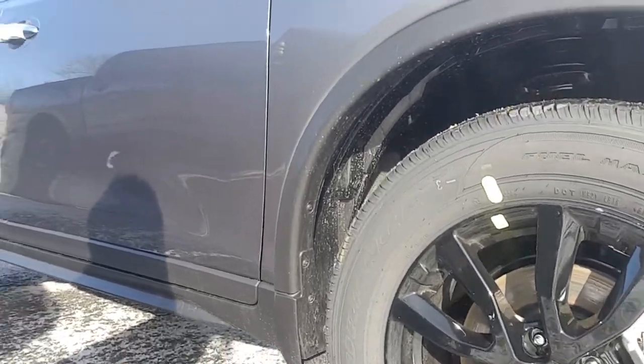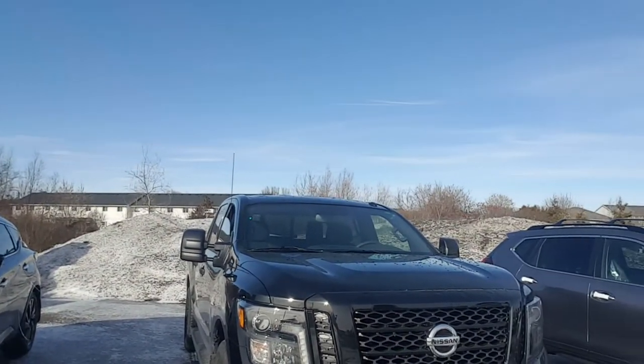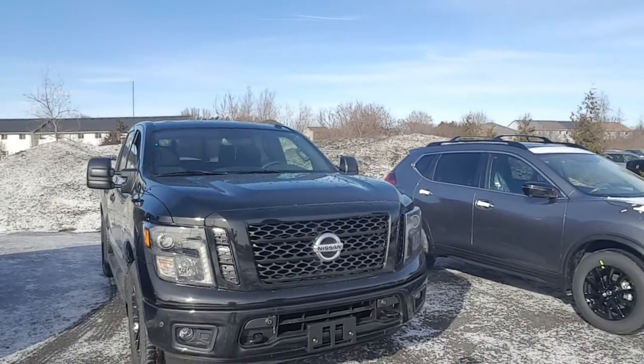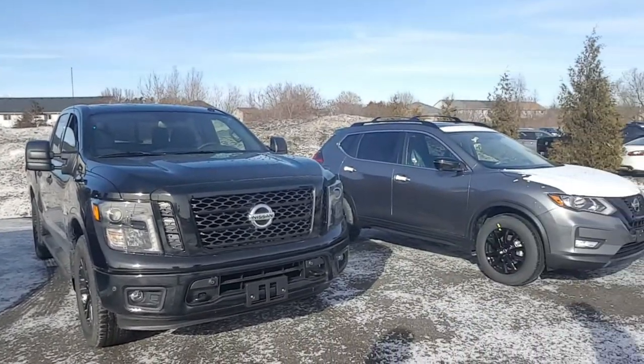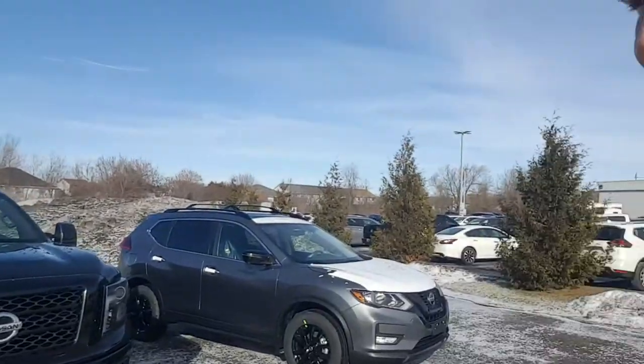The Rogue also has roof rails. One thing they also all share is black caps on the mirrors, which looks really nice. They are 2018 — we have a Rogue, Titan, and Murano, new off the press. As you can see the Rogue still has some white on it. They also all have black badging, which Dylan is gonna show you.